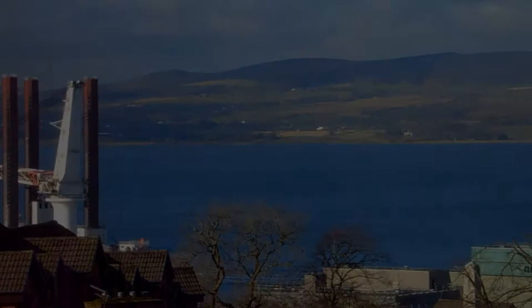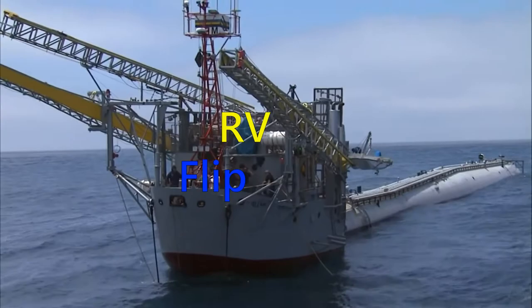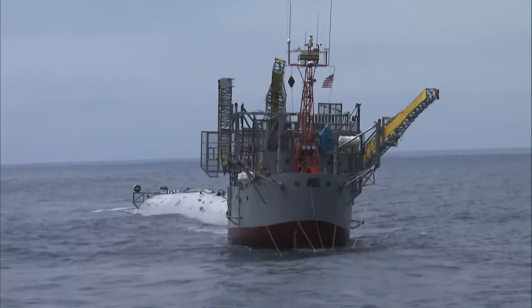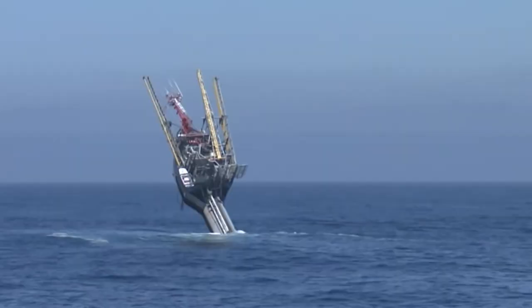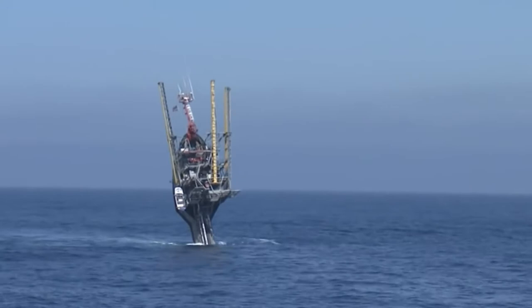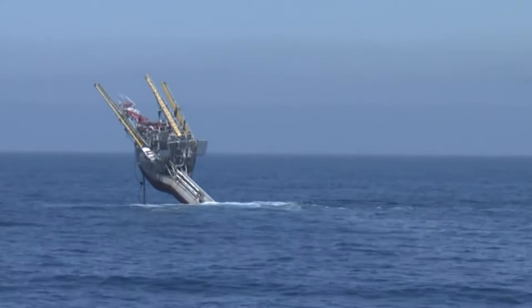Perhaps the most unusual vessel at the moment is the unique RV Flip, designed for ocean exploration. This ship is completely capable of capsizing and standing upright, plunging the entire lower part underwater. From the front, it resembles an ordinary sea vessel, but then its hull smoothly turns into a huge pipe diverging at the end.